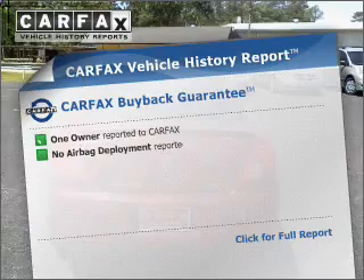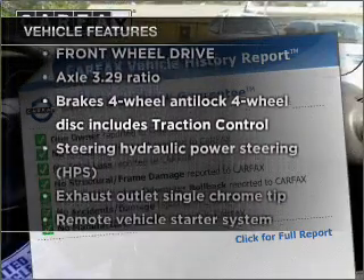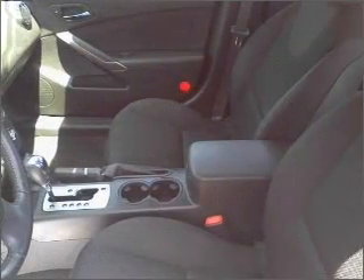Carfax has offered to provide you with peace of mind. Plus, enjoy these notable features that are included in this ride: air conditioning, power door locks, power windows, power steering, and cruise control.